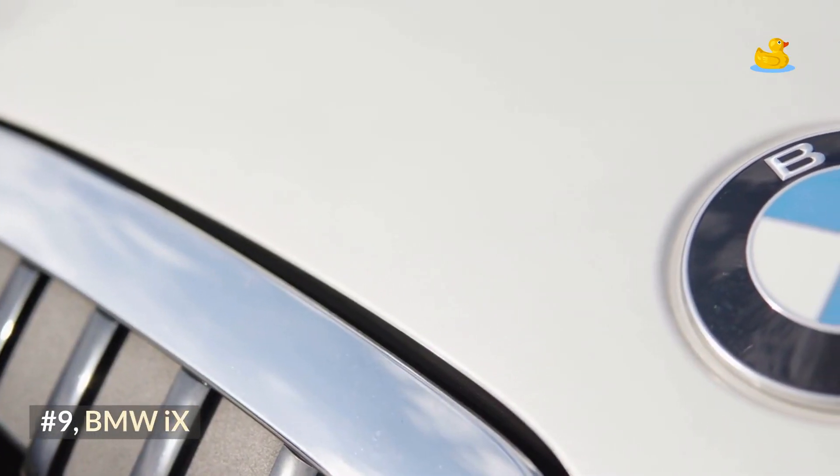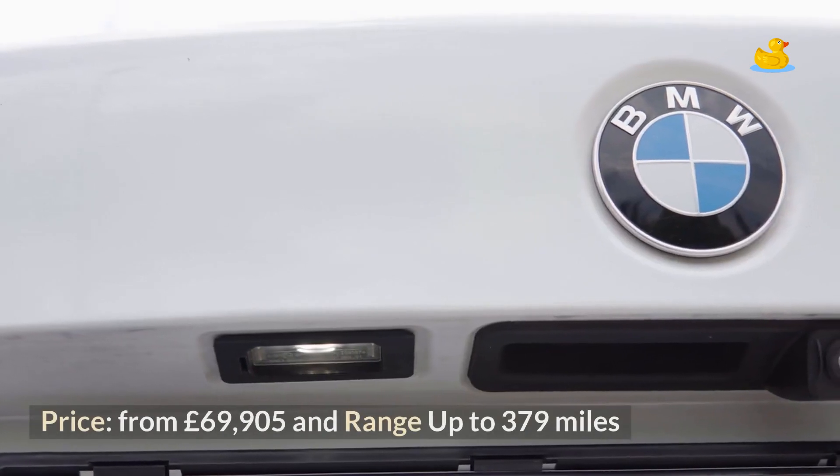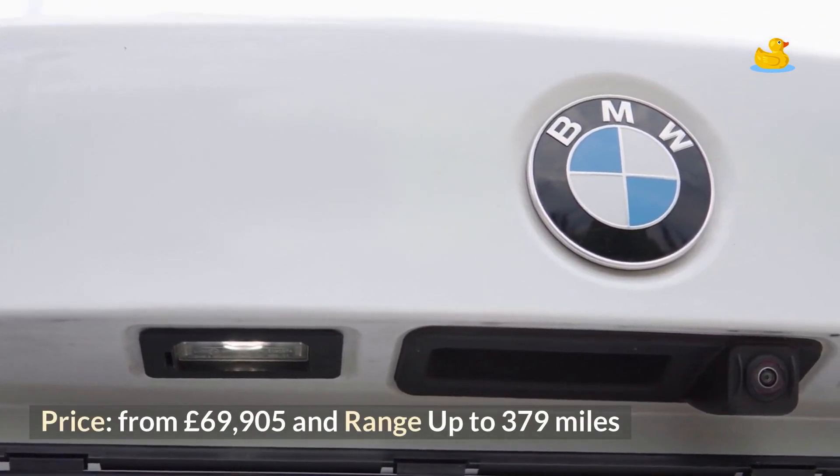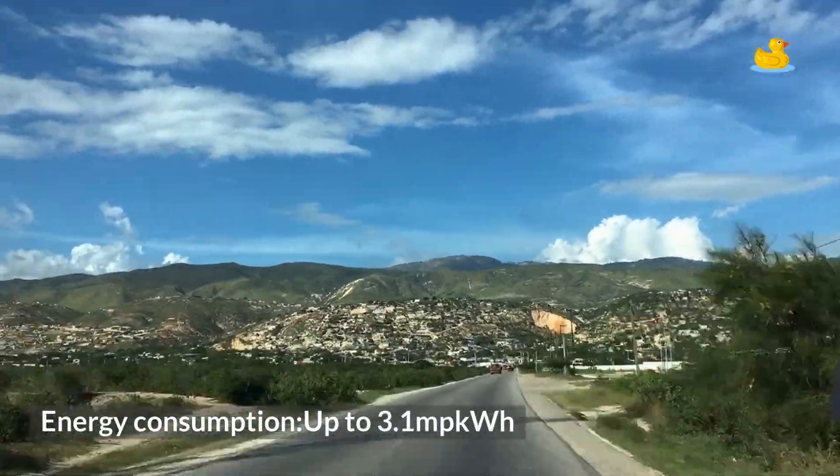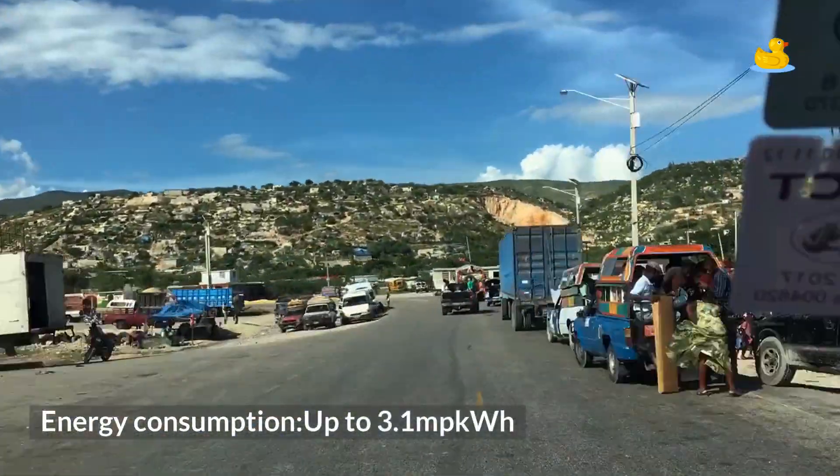Number 9: BMW iX. Price from £69,905, range up to 379 miles, and energy consumption up to 3.1 miles per kWh.